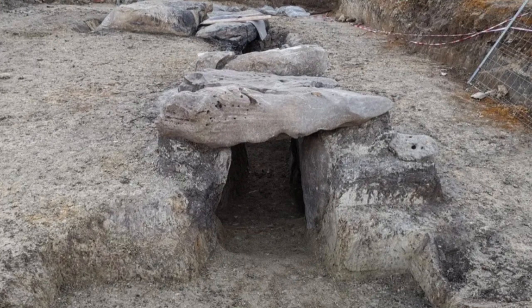The researchers note that the use of non-invasive techniques like ERT is becoming increasingly important in archaeology, as it allows researchers to study sites without damaging or disturbing them. This is particularly important for sites like the Cañada Real Dolmen, which are of great historical and cultural significance.